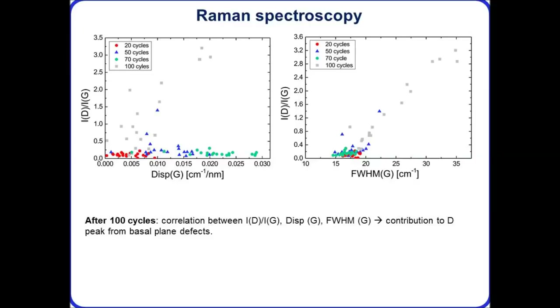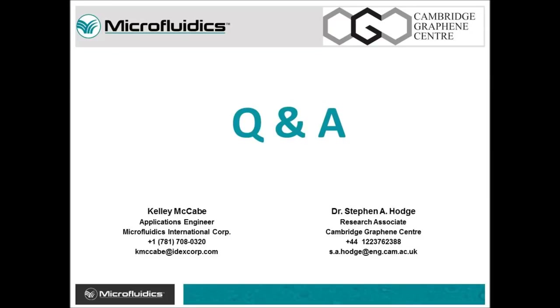With that, we'll be wrapping up the webinar. Thank you everyone so much for your participation and attending. Thank you so much, Steve, for presenting all of your research with us. If anyone has any further questions, please feel free to reach out to Steve or myself. This is a recorded webinar so we will be making it available as a video for future viewing. Thank you.